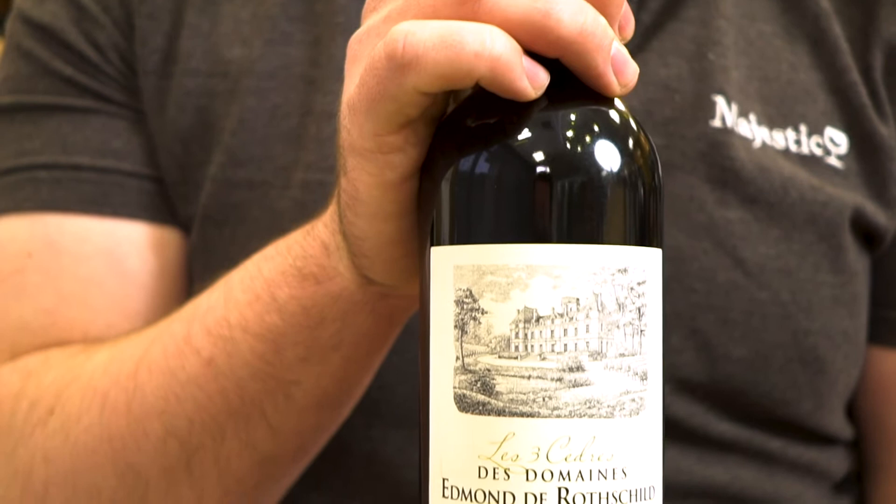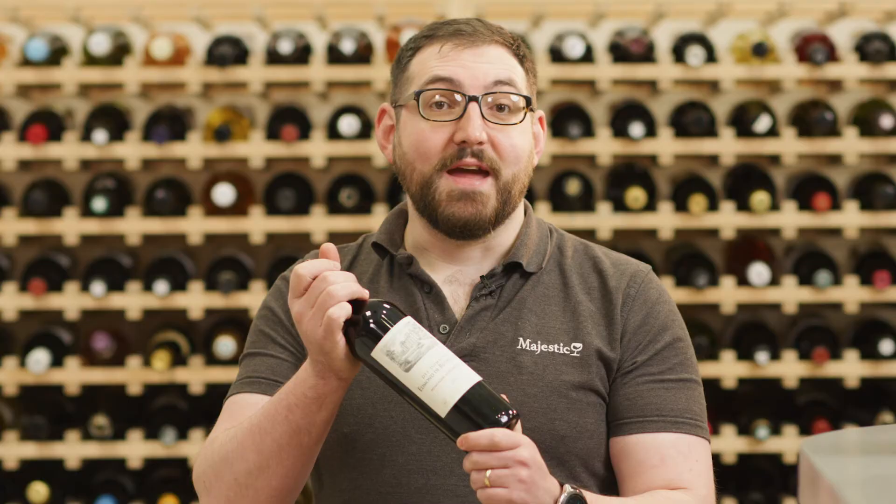I'm Lewin, training manager at the Muswell Hill store. I'm currently studying for my WSET level 3. I'm here to introduce the Three Cedars from the Domaine Edmond de Rothschild, which is a Montagne Saint-Émilion.